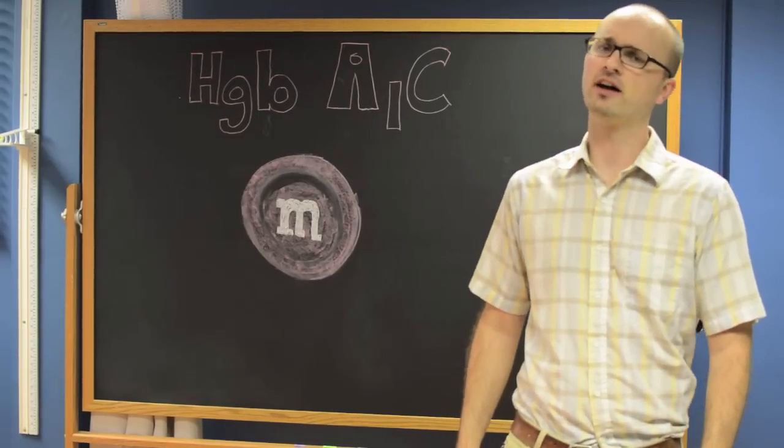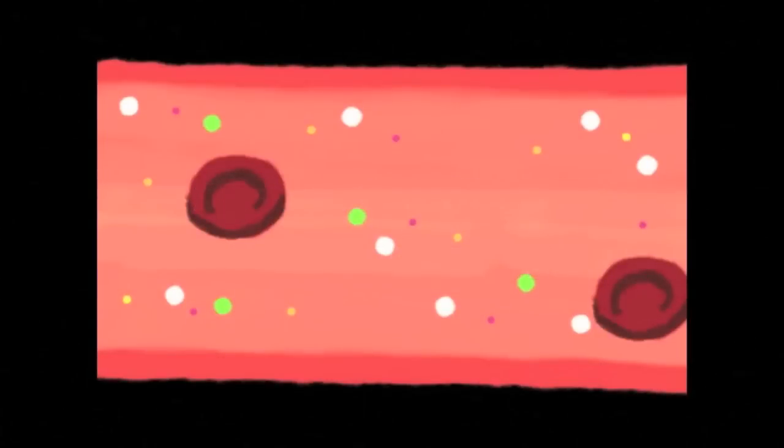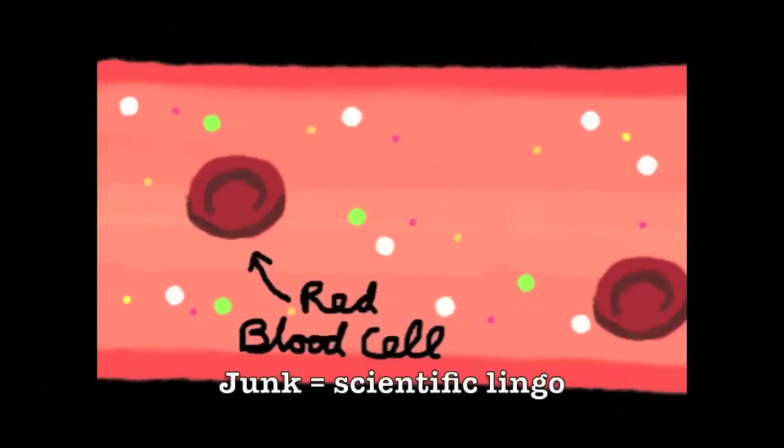Here, let's look inside my blood and I'll show you how it works. We're now inside a blood vessel of my arm. Pretty cool, huh? So there's lots of different types of cells and things in here, but I want to focus on red blood cells and their hemoglobin.